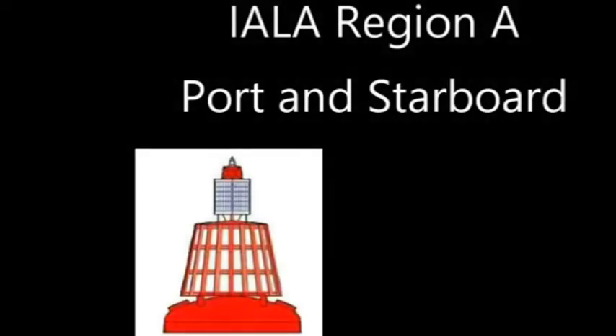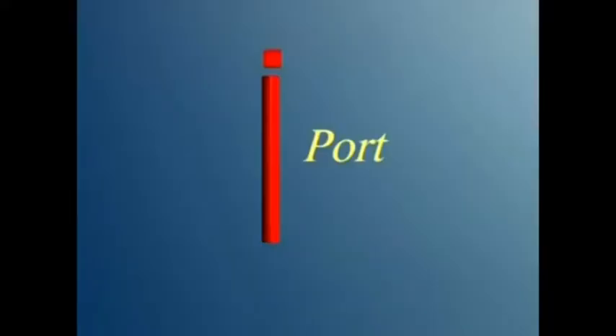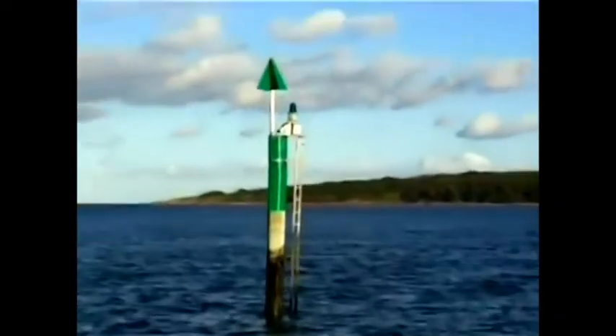The next two buoys are port-hand markers and starboard-hand markers, and these mark the edge of the channels. Under the IALA A system the port buoys are red and the starboard buoys are green. Both have a top mark — the port top mark is a can shape, like a can of tomato soup, and the starboard buoy has a cone shape like a Christmas tree.